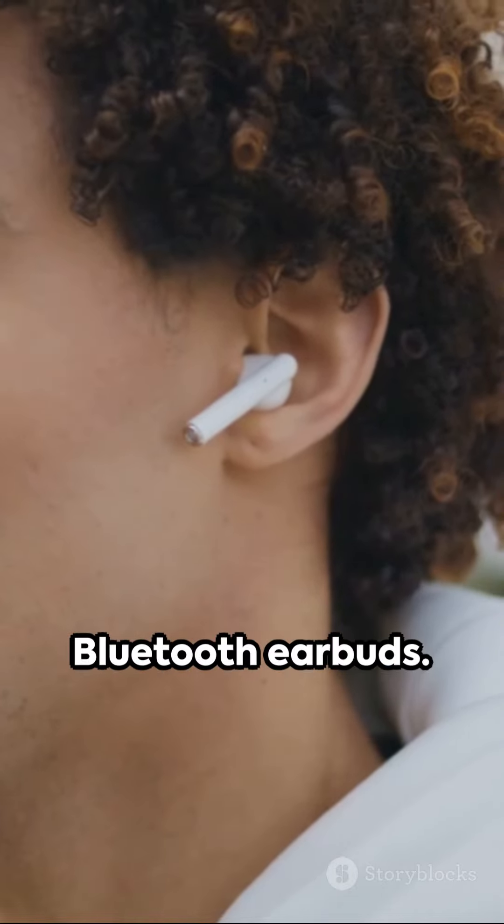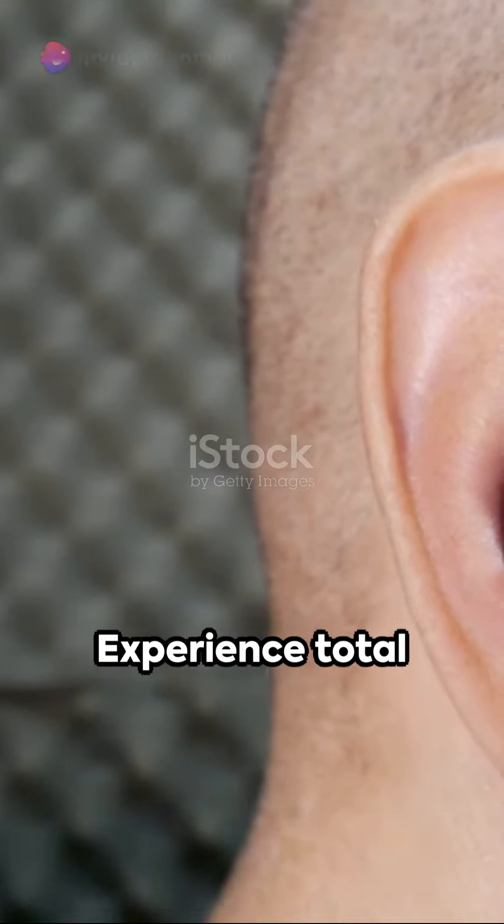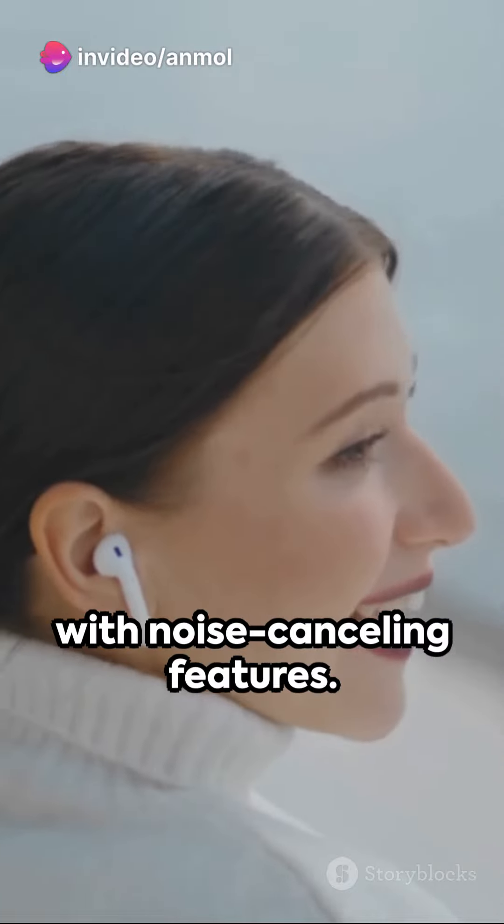Next on our list are Bluetooth earbuds. Perfect for those who love music, podcasts, or need to take calls on the move. Experience total freedom with no cords and enjoy clear audio with noise-cancelling features.